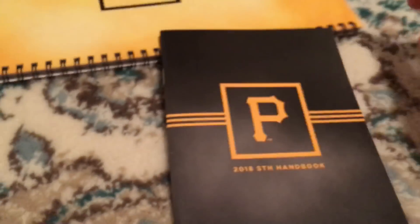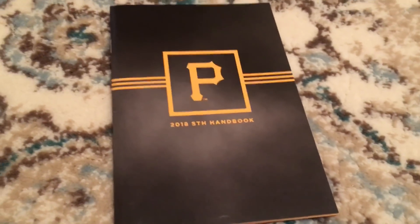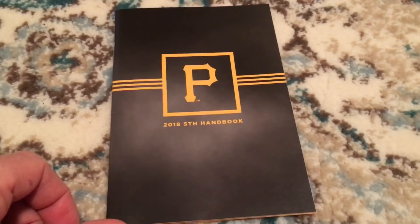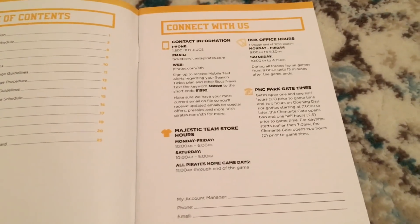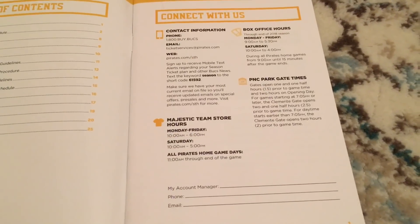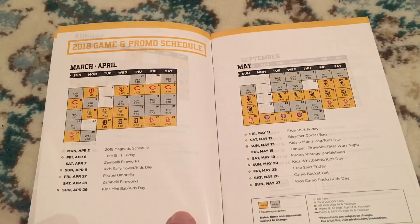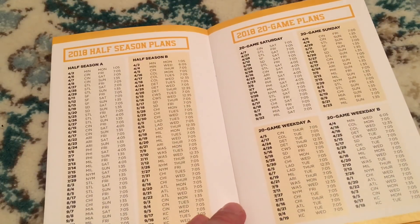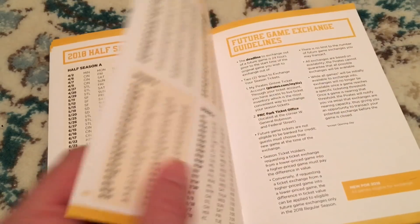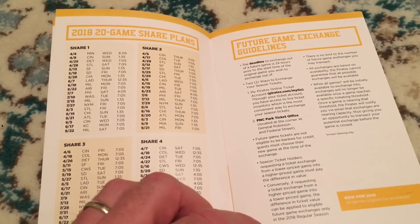There was also an extra book that came with the season tickets — the season ticket holder handbook. This probably has all the information you need to know as a season ticket holder. There's a list of contact information, gate times, and then the 2018 promo schedule. Fireworks are always a big draw in Pittsburgh.